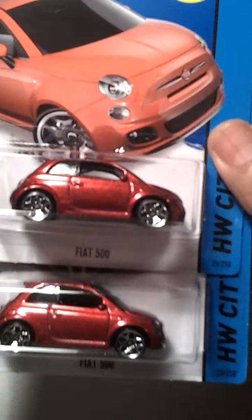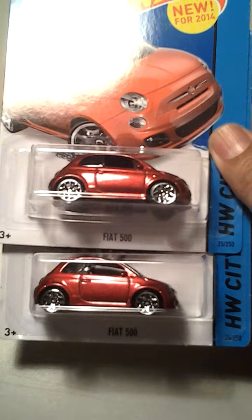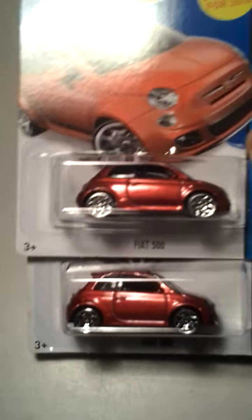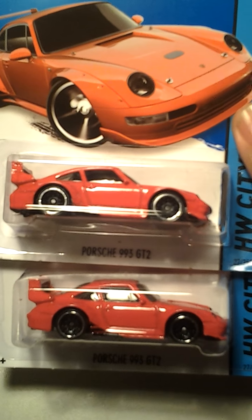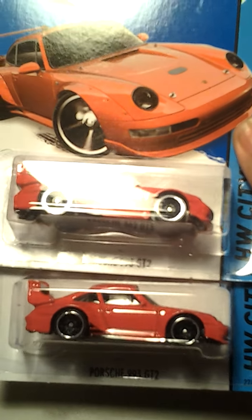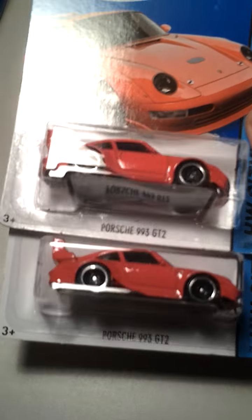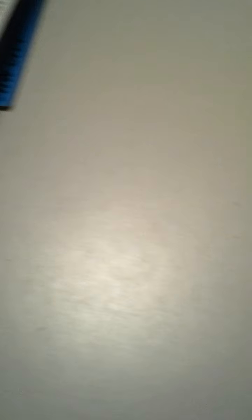I found a couple of these Fiats. These are pretty cool little cars. I'm going to have to make a custom on this too eventually. I found a couple of Porsches — 993 GT2. And I guess I'll make a custom on these. I really don't care too much for this casting, but eh.